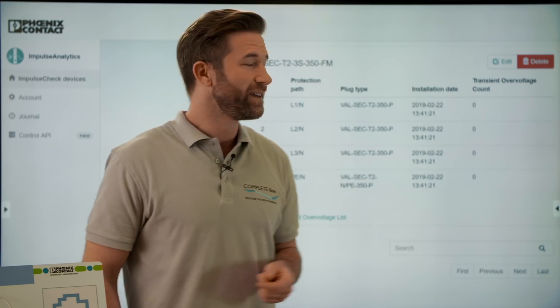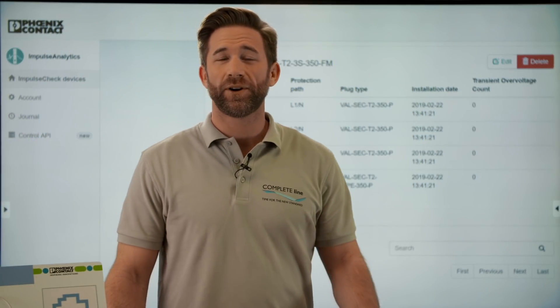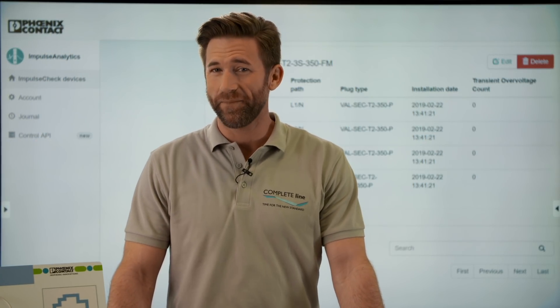And the best thing about it? Impulse Check data from PROFICLOUD is analyzed and visualized by this app. This way you are able to check the current state of your plant anytime and everywhere.